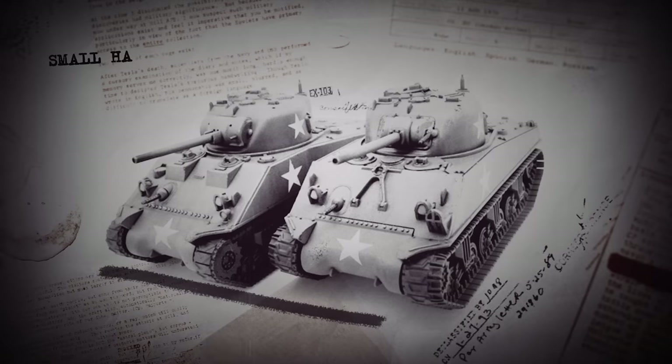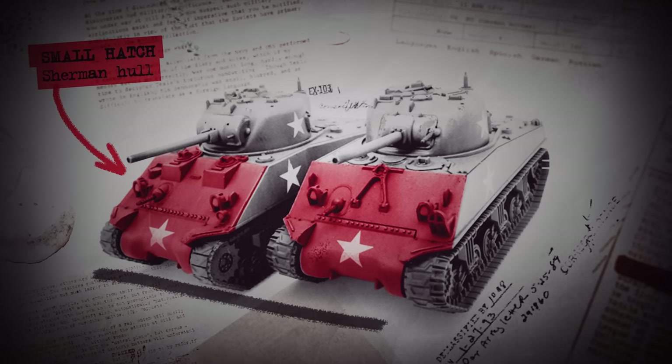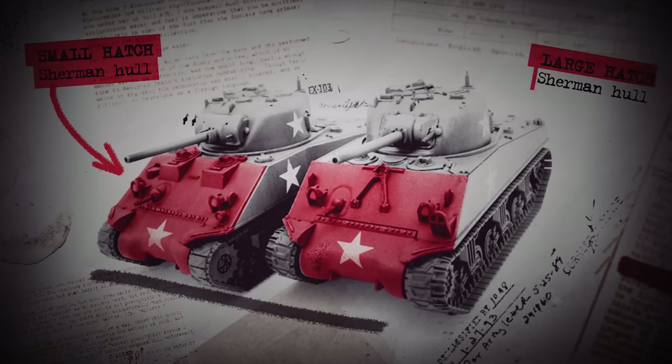Sloped armor was a known thing. The question was whether or not making the slope was considered worth the disadvantages — often times the answer was no. This was the German position until 75 and 76mm guns started being encountered. Prior to that, 10 degrees was considered reasonable enough. As an example of how too much slope can be a problem, look at how Shermans had their slope decreased in later production.